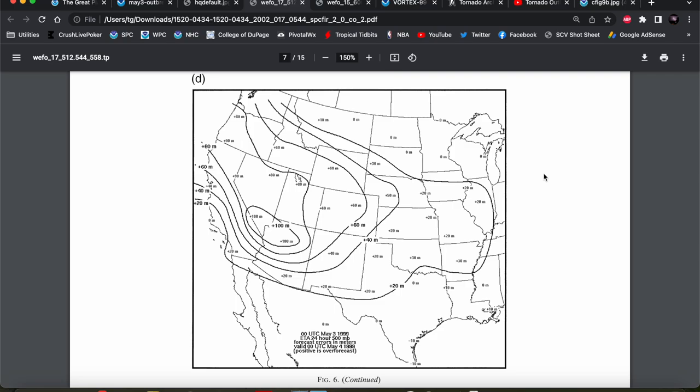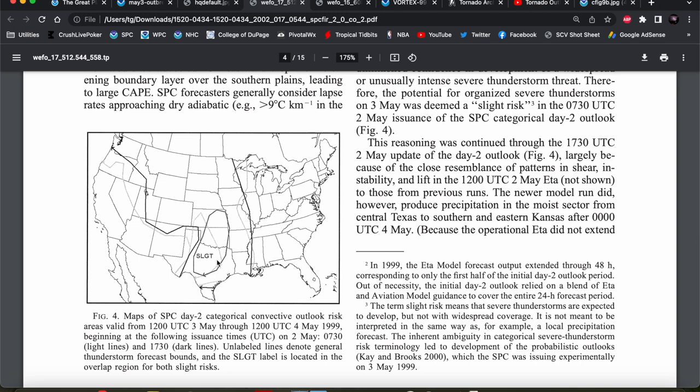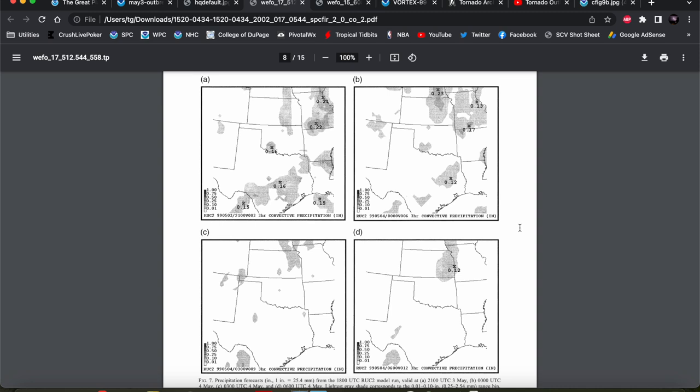The SPC Day 2 outlook was only a slight risk — you can see this dark contour is the slight risk for the 1730Z Day 2 outlook on May 2nd, extending from eastern Kansas down into Texas. So there was some semblance that a severe weather event was possible across the southern plains, but not really any signs of a significant event. Adding to the forecast issues, this figure from Edwards et al. 2002 shows different runs of the RUC model that were very inconsistent in forecasting convective precipitation, giving forecasters a difficult time discerning the severe weather potential for May 3rd.